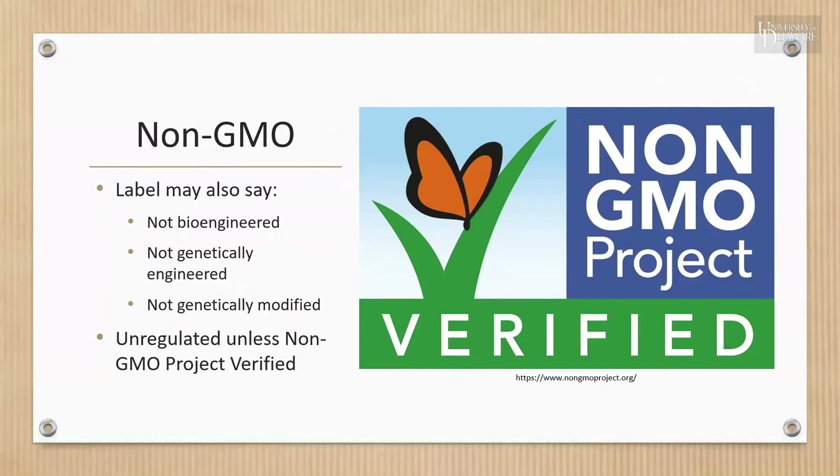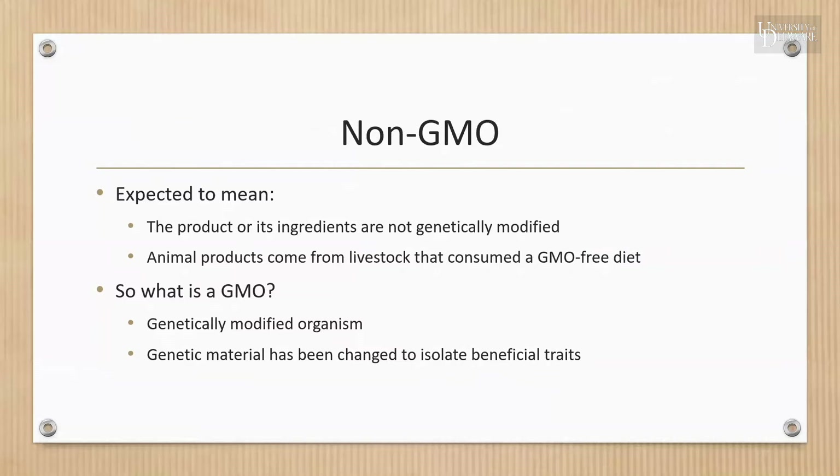The USDA and FDA provide guidelines for non-GMO claims and require that labeling be truthful and not misleading, but they do not actually verify that standards are being met. You want to look for the Non-GMO Project verification, which holds producers to strict standards. The term non-GMO is expected to mean that the product or its ingredients are not genetically modified. Specifically, the Non-GMO Project requires that meat animals consume a non-GMO diet starting at birth, but the feed of nursing mothers is not evaluated.